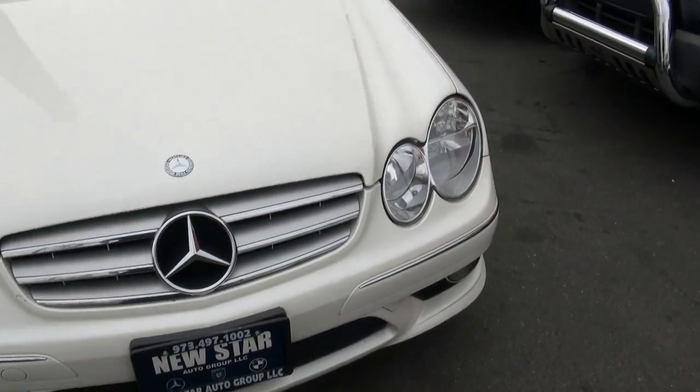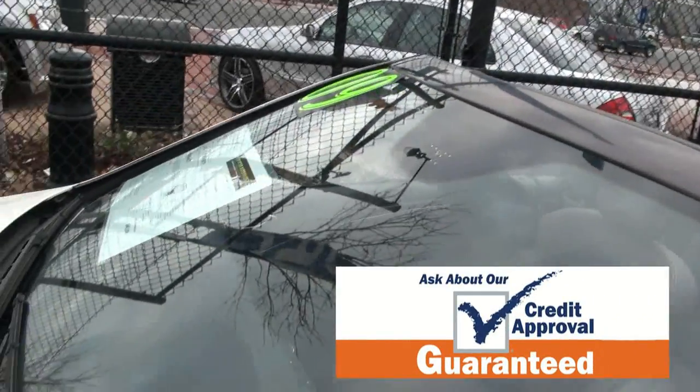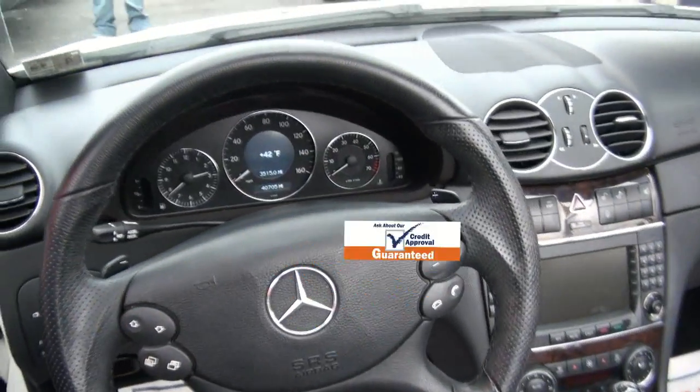Definitely a nice vehicle. And believe it or not, this is the time to buy a convertible — this is when you actually get that great deal. Has two sets of keys, and only 35,000 miles. Not many miles at all.